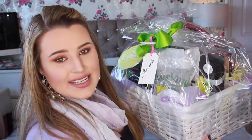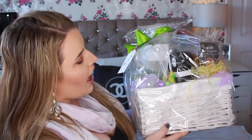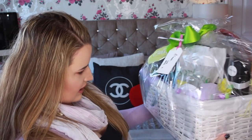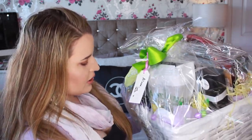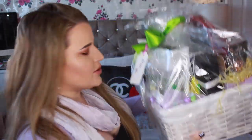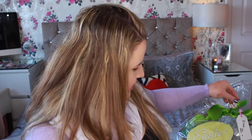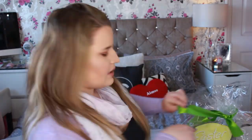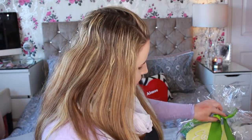This is the cutest Easter present I think I have ever got and I have no idea what's in here. It looks super interesting — looks exactly like all the stuff I love. Oh, they've put little chicks and little eggs on it! Let's get into this hamper. We got a little bunny clip on top, and it says 'love from Amy' — not love from Amy to Amy!